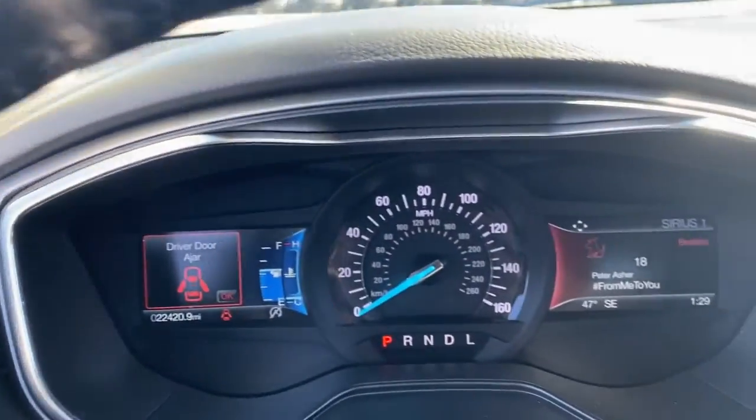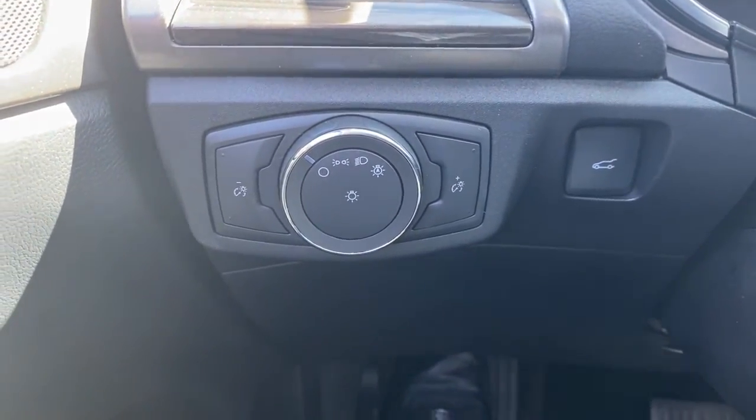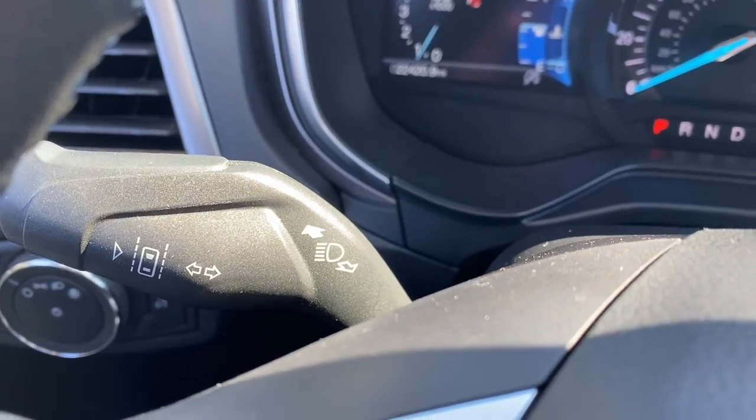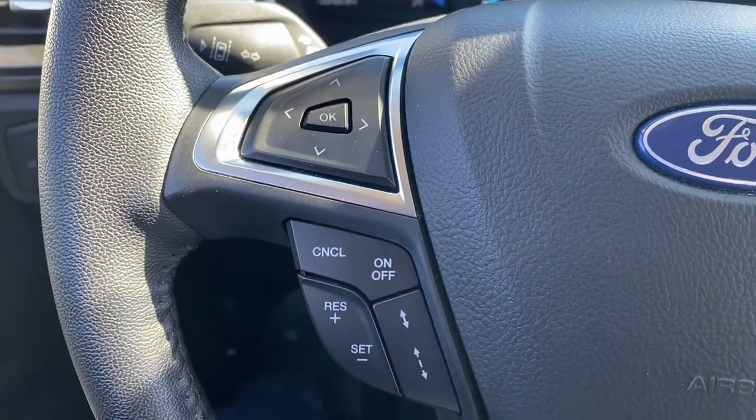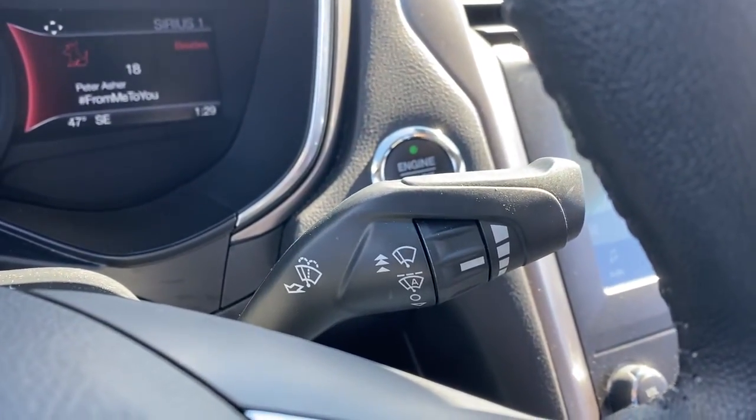The following are some of this vehicle's highlighted options: navigation system, keyless entry, backup camera, power passenger seat, heated mirrors, remote engine start, satellite radio, dual zone AC, electronic stability control, and aluminum wheels.